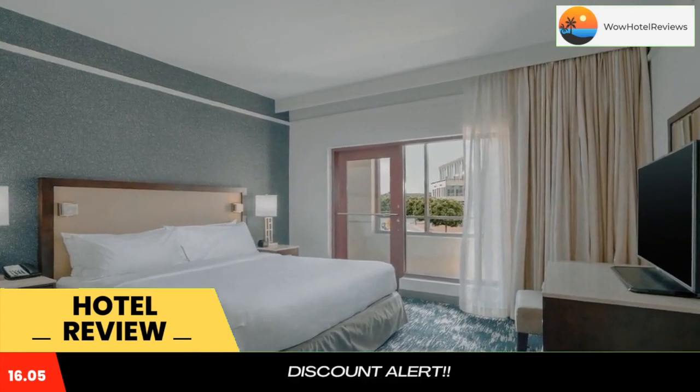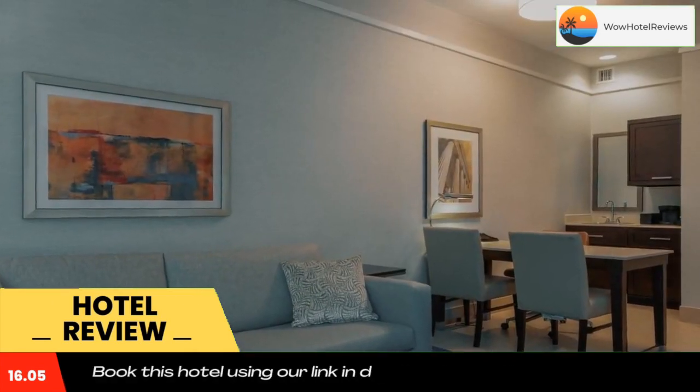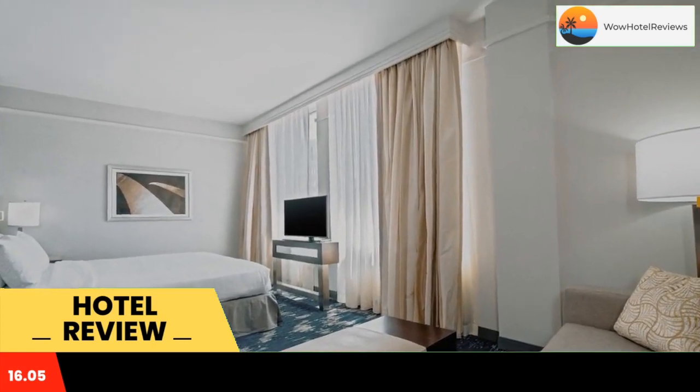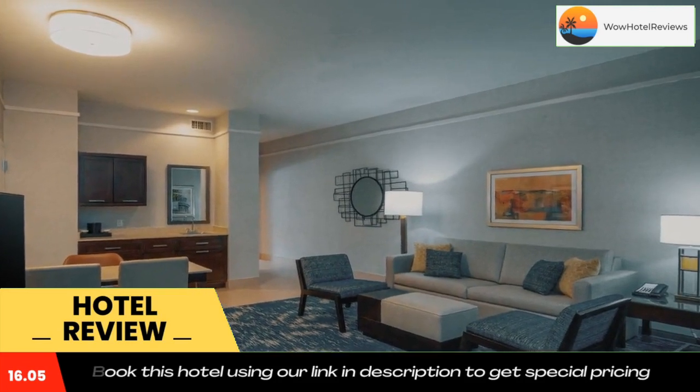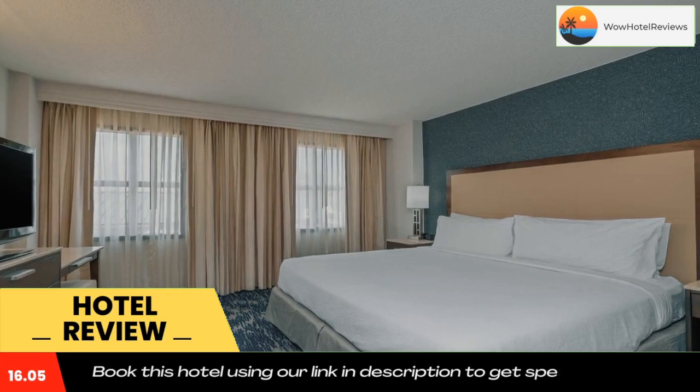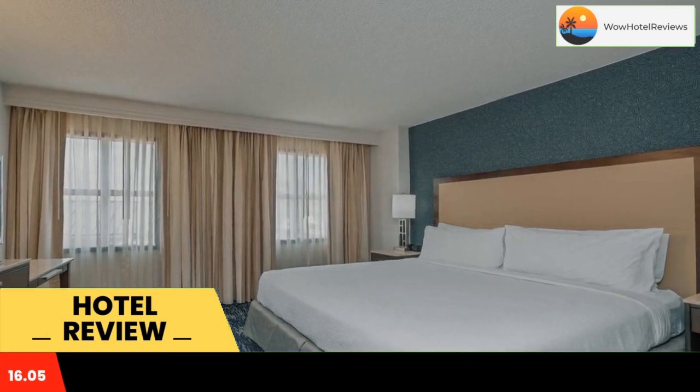Discovering the surrounding area is easy at the Alexandria Old Town. With a metro station leading to Washington DC directly across the street, monuments, memorials and museums are all easily accessible. The scenic waterfront along with the historical sites and buildings of the Old Town are also minutes away.